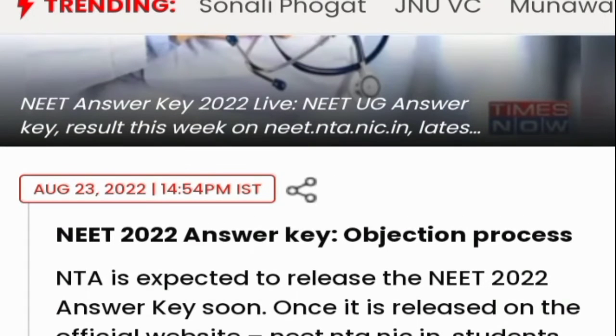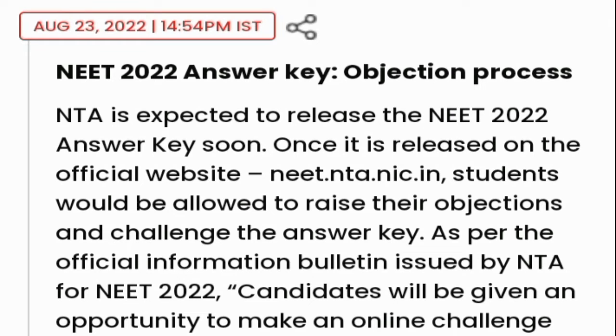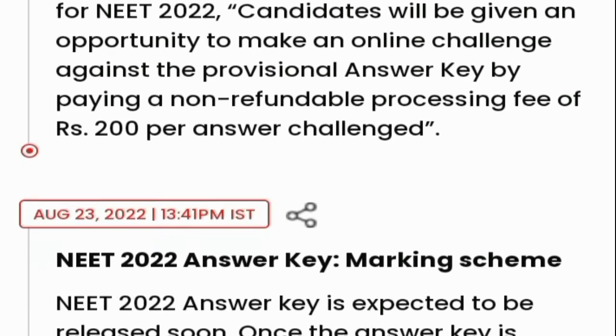NEET is expected to release the NEET 2022 Answer Key soon. Once it is released on the official website neet.nta.nic.in, students will be allowed to raise their objections and challenge the Answer Key. As per the official information bulletin, candidates will be given an opportunity to make an online challenge against the provisional Answer Key by paying a non-refundable processing fee of ₹200 per answer challenged.